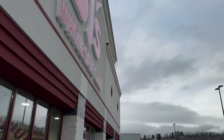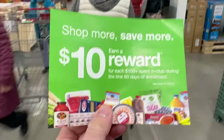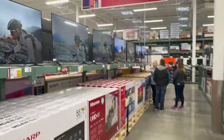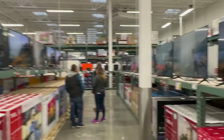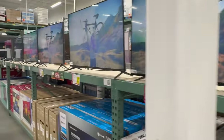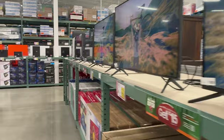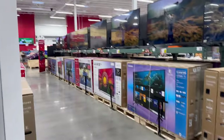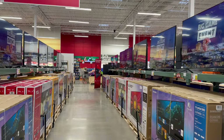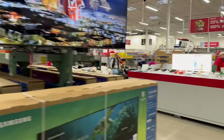Brand new BJ's. Just walked in for the first time and got a $10 reward. Here's all the TVs. It does smell very new in here. This TV section feels larger than Sam's Club. They've got the BJ's service center up there, and there was a huge line of people.